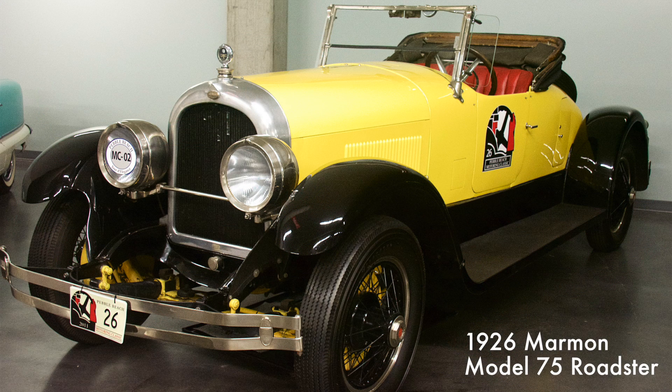This stunning Roadster has a 340 cubic inch six-cylinder engine. The manufacturer, the Nordyke and Marmon Company, was originally a well-established builder of flour milling equipment.